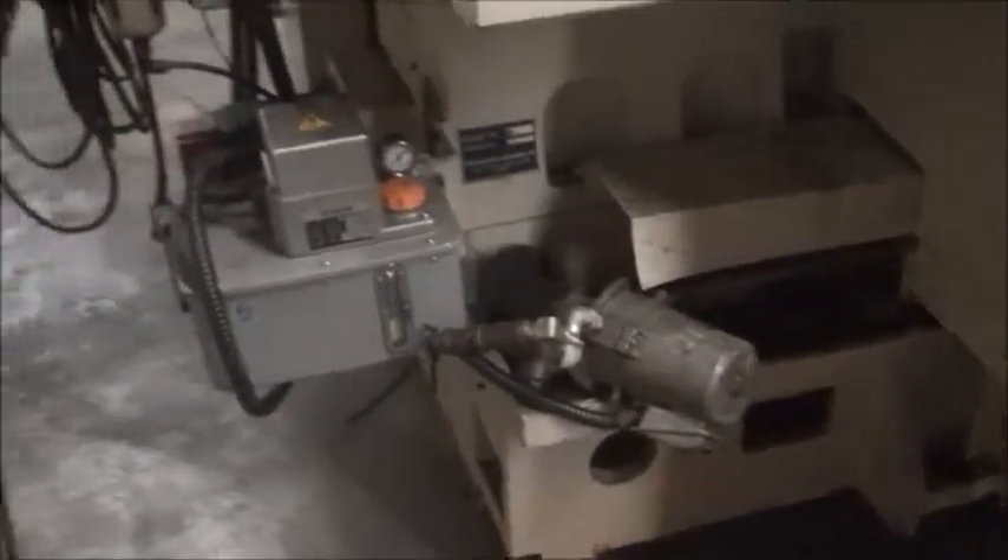Walking around the back side, you can see the table, the tool changer up here, and the chip auger in the back. The coolant pan and chip conveyor are in another part of our building but are included. Also here is the coolant pump, lubrication, and spindle chiller.